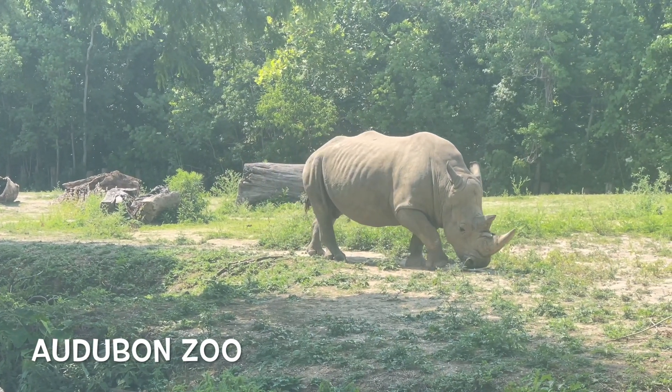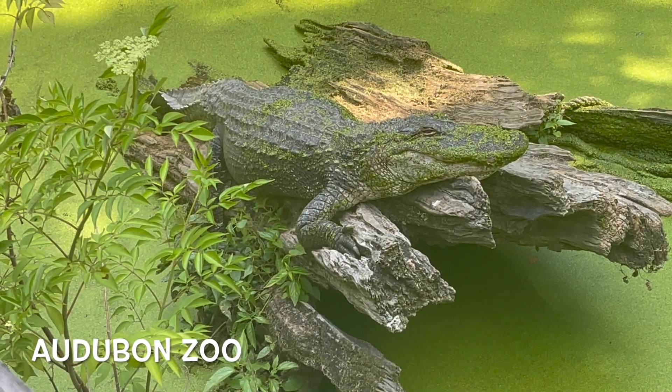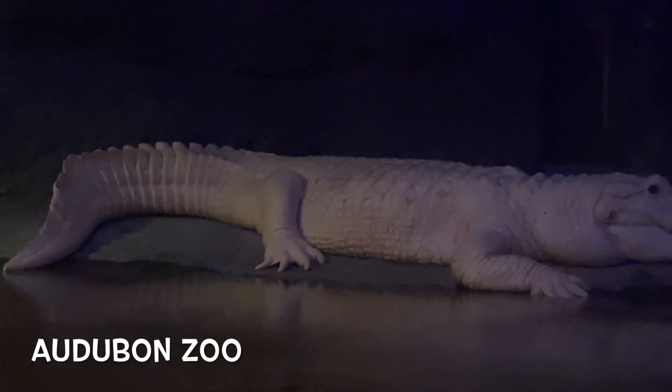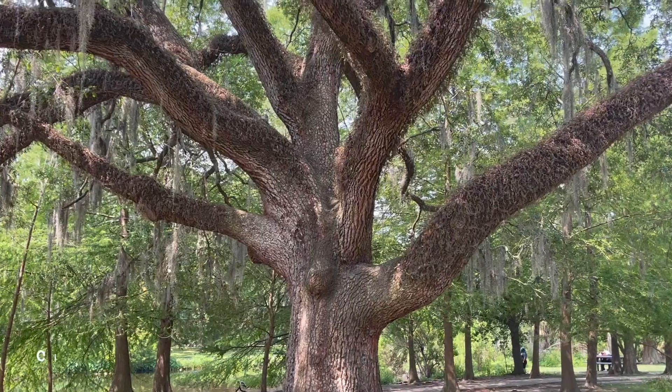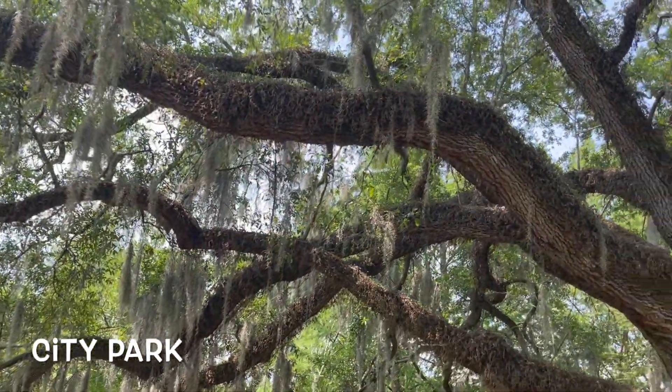Some of the animals they have are pretty cool, like this rhino and this alligator. They also have some albino alligators — I think it's an albino. There's something scientific about why it's white.